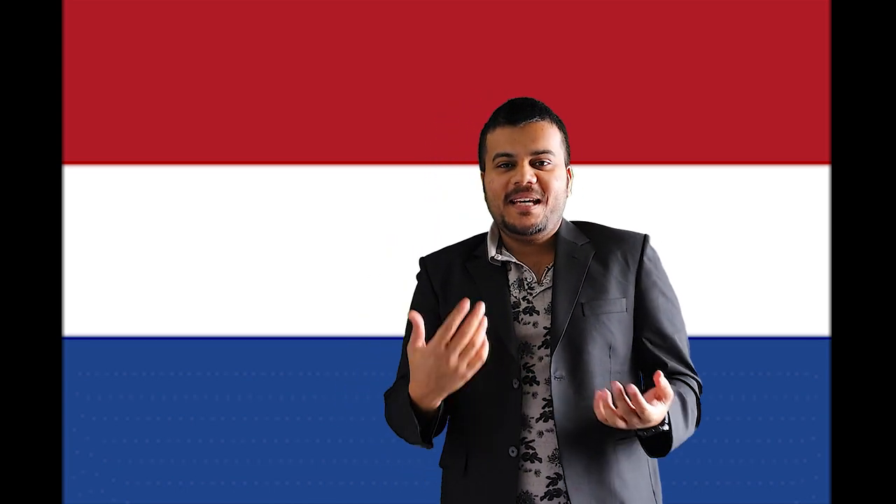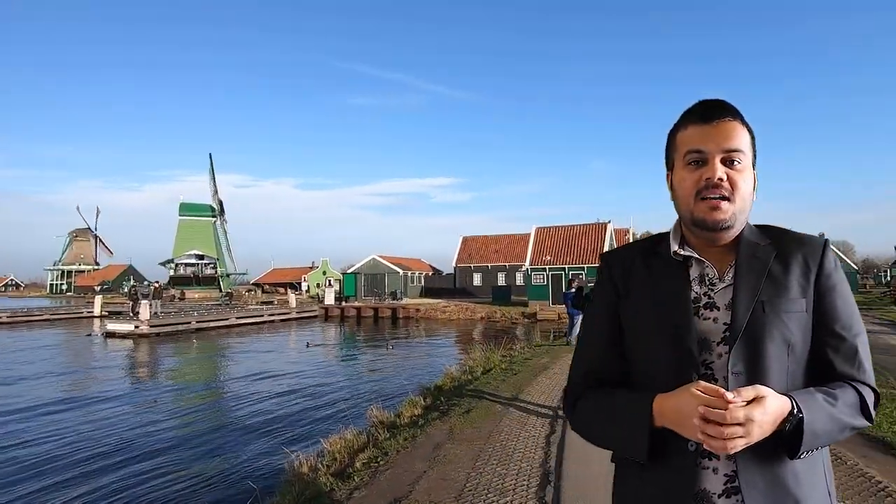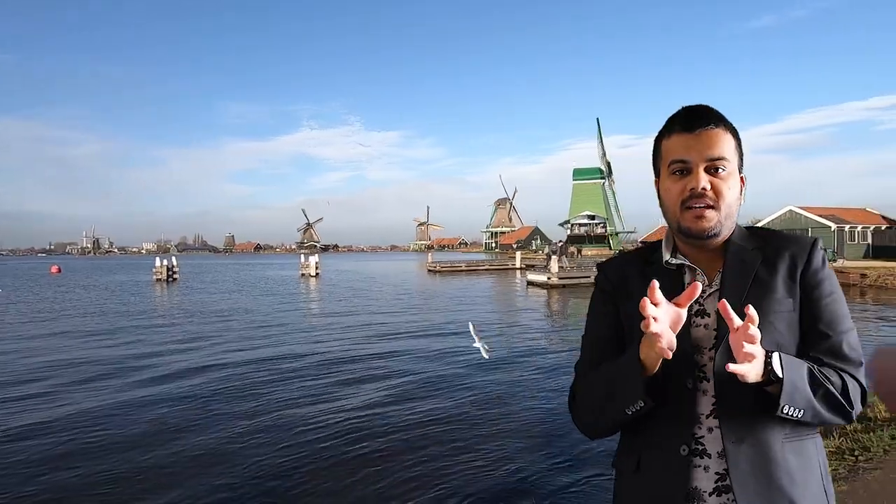Hello everyone. Most of you are always asking me to make a video about studying masters in Netherlands and what the requirements are. I made a video about masters in Germany covering admission requirements, so I thought why not make a video about masters in Netherlands. Let's go directly to the point.